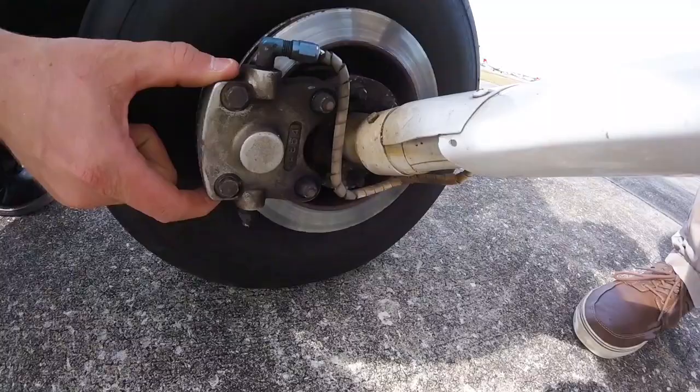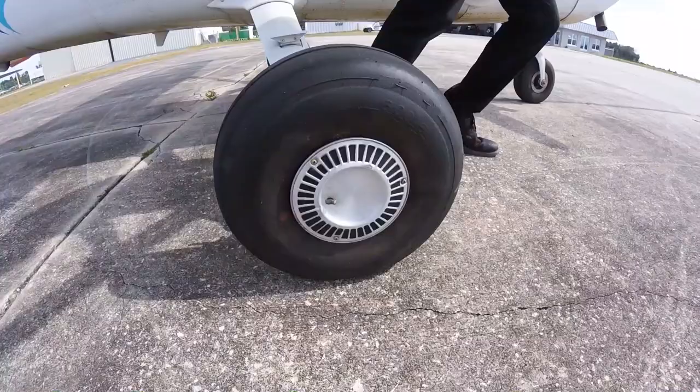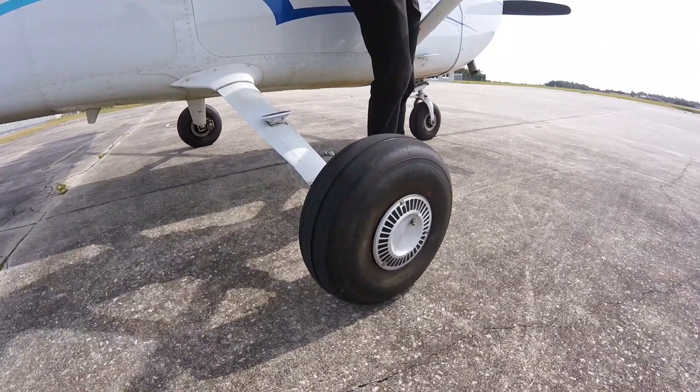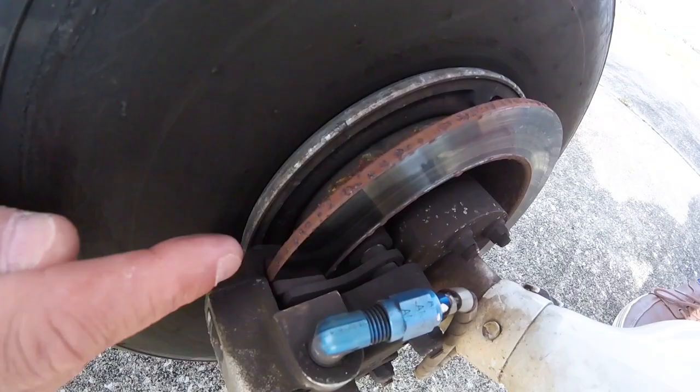Then the disc brake assembly is checked for any hydraulic fluid leaks, sufficient brake pad thickness, and disc condition. Hydraulic fluid is red — if any red fluid is present around the landing gear, notify maintenance immediately. Brake pads should be at least the thickness of a nickel.